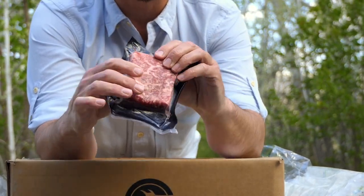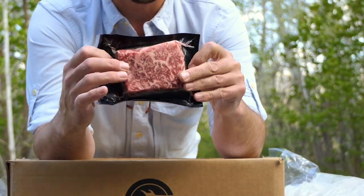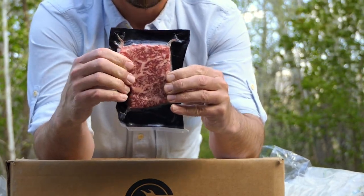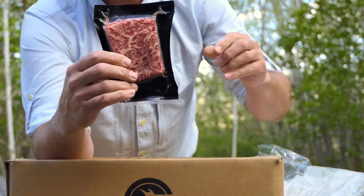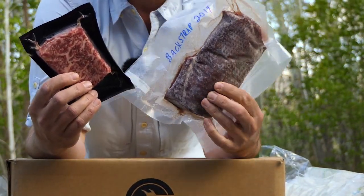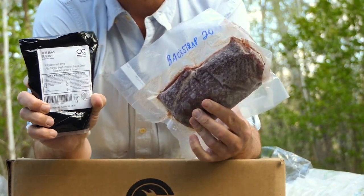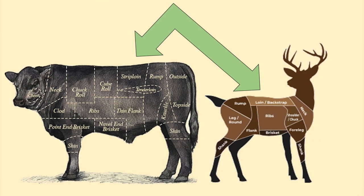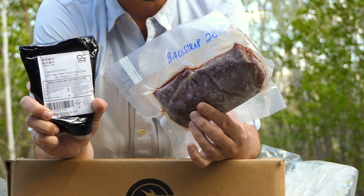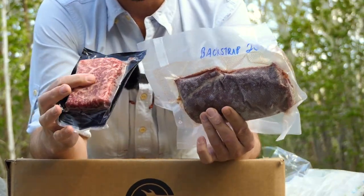This is A5 grade Wagyu beef strip loin steak. It's extremely expensive and it might be the most I've paid for a small piece of meat in my entire life. You can see how deeply marbled it is, and what I want to do today is compare this to backstrap from a mule deer. This is a strip loin steak, so it comes from the exact same cut on beef as a backstrap does on a mule deer.